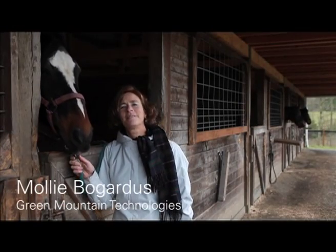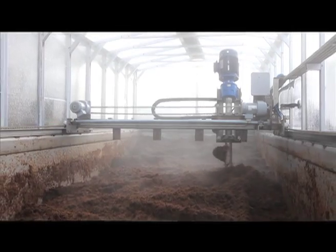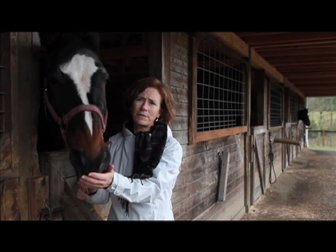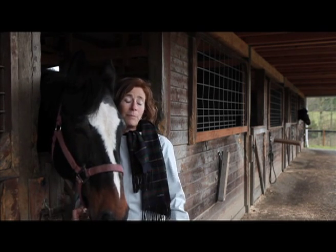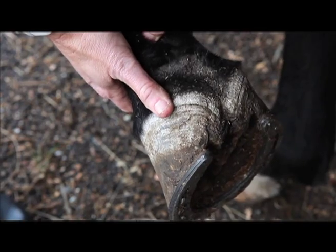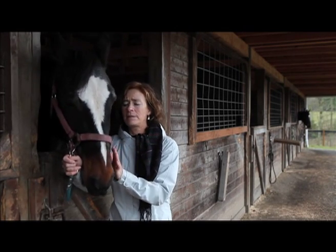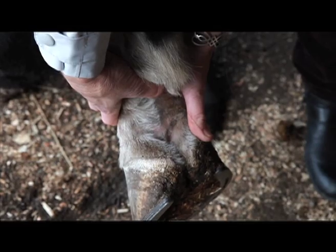I'm Molly Bogardas and I work at Green Mountain Technologies. We have developed an in-vessel composting system that creates compost that we use as reuse bedding. I found that Cortez, who has suffered from scratches for at least the last ten years, ended up with the scratches cleared up. His legs looked great. What had been open and oozing sores started to scab over, dried up, and then eventually went away. He actually ended up with hair regrowth on those pastures that had been affected for so long.